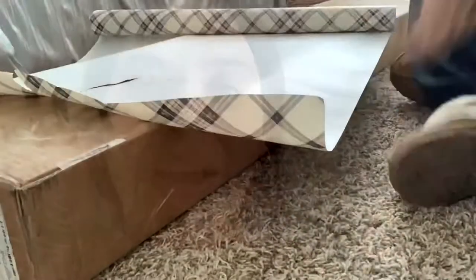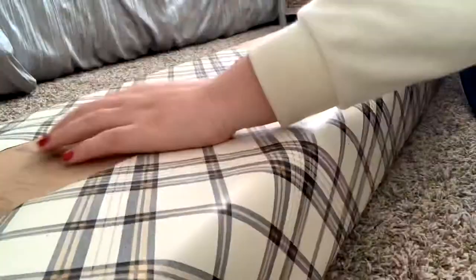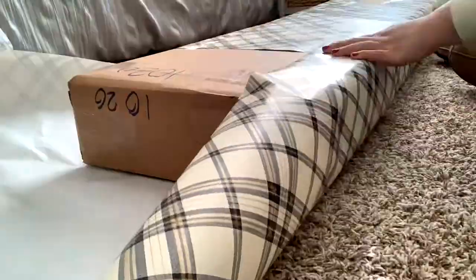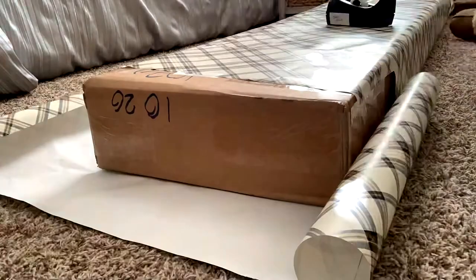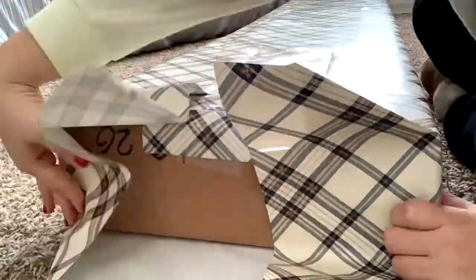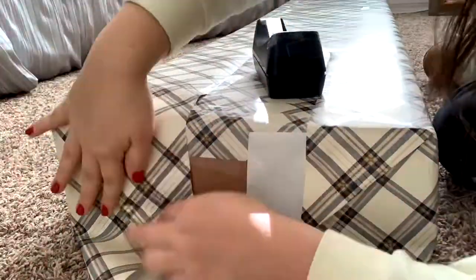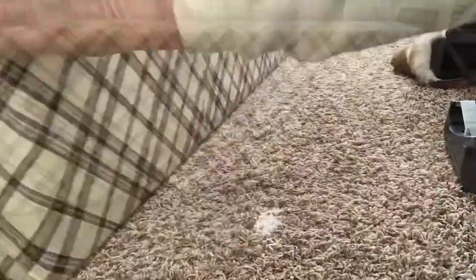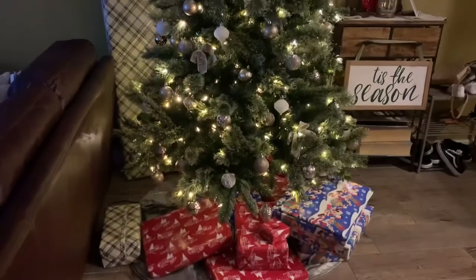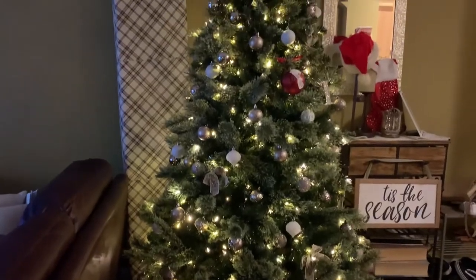I don't really care if it's a little bit sloppy. Go ahead and leave your comments below on what you think this gift is, and on the 25th you'll see. For reference, our tree is seven and a half feet tall.